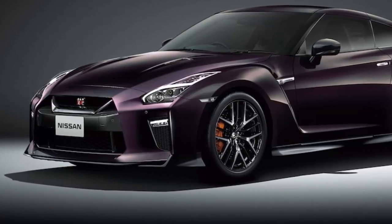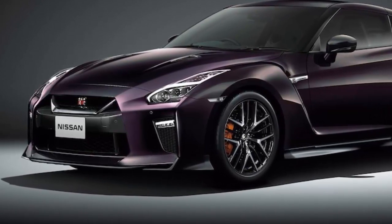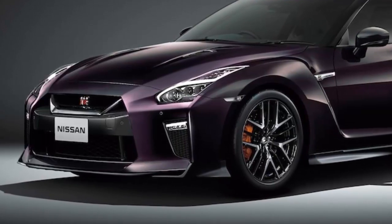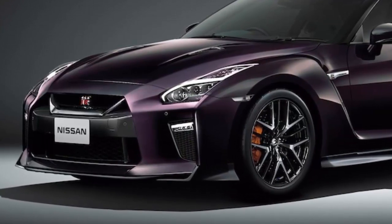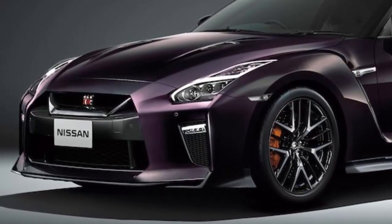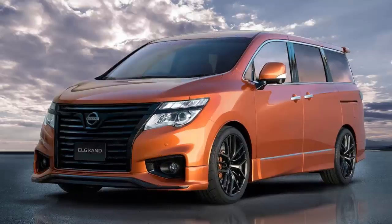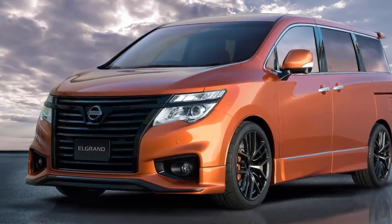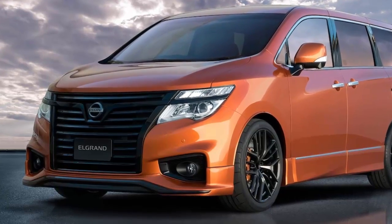Also on display is another partnership with the tennis star, but this one will be offered to the public: a limited edition Nissan GT-R in Midnight Opal, a tasty shade of dark purple with a tan and black interior that Nissan says Osaka helped choose. It's also available in white or black, and Nissan says it will build 50 of the special GT-Rs.